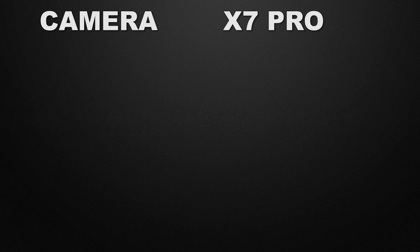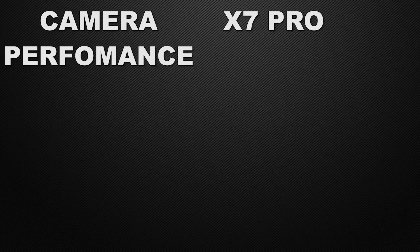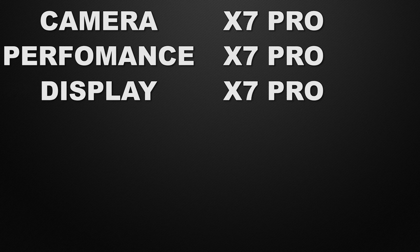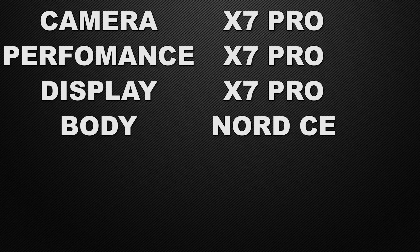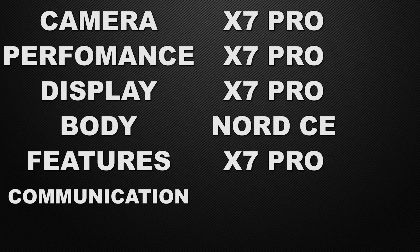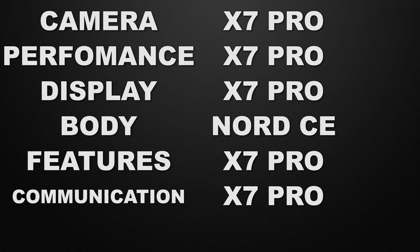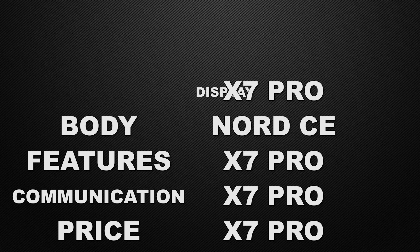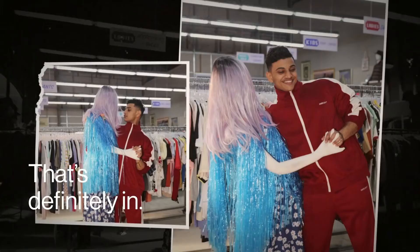To summarize: in camera, display, performance, features, and communication chips, the winner is the X7 Pro. In the body segment, the winner is the Nord. For pricing, the winner is also the Nord. Overall the X7 Pro wins in most categories, but the decision is yours — let me know in the comments which device you think is better.